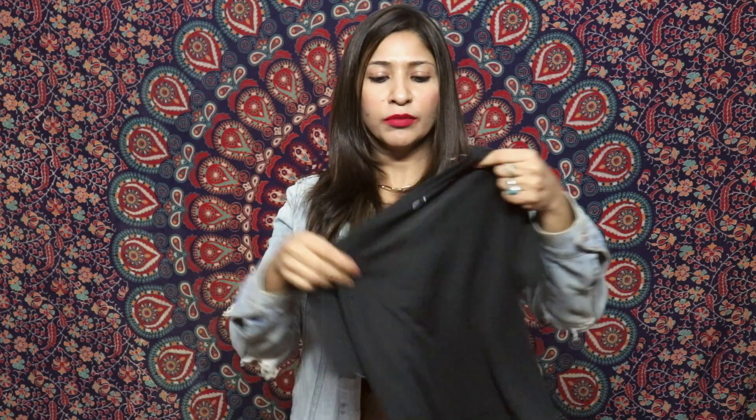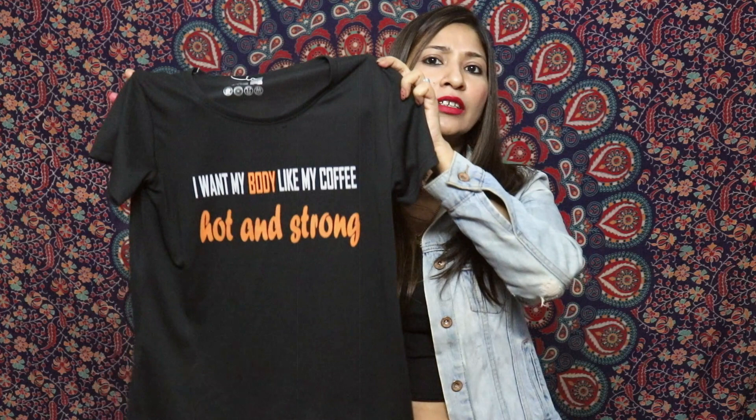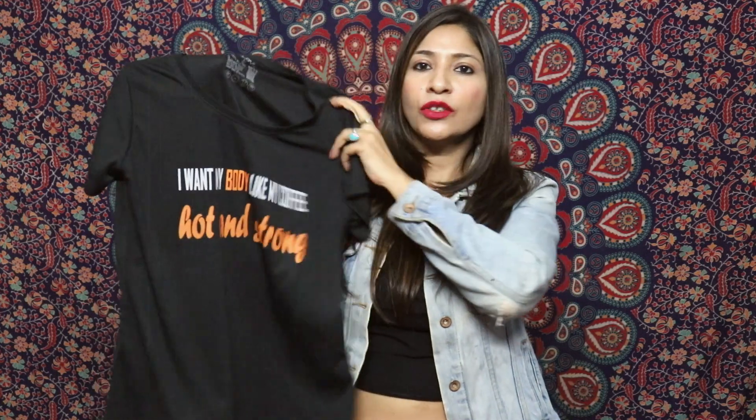I also bought this black color t-shirt — almost similar in style with the same length and round neck. It has a quote that says 'I want my body like my coffee — hot and strong.' You can use a side knot or wear it as is. Both t-shirts are really amazing quality and look-wise, and very affordable.